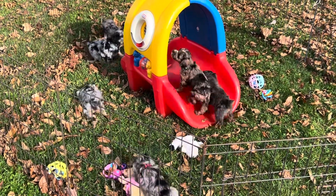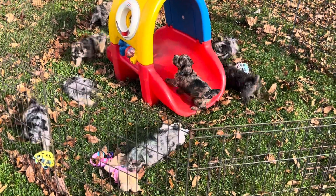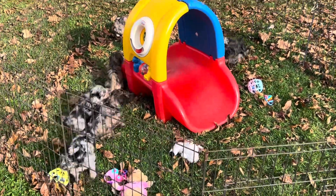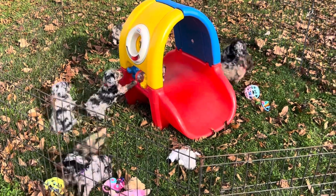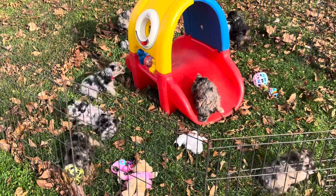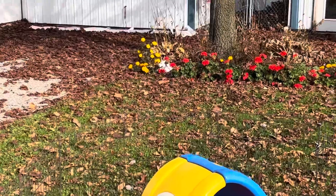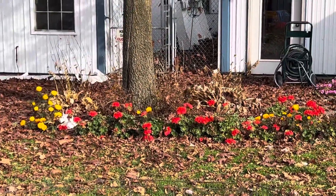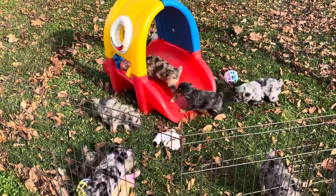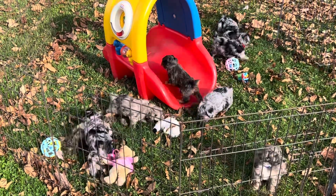I wish I could just set this phone here and leave it on so you could just watch it, but I don't have any way to do that. I'm going to let you watch for a few minutes and then I've got to go get busy. This is such a beautiful day — we're going to blow leaves. You cannot imagine leaves in the kennel. The aisle down the middle of the two kennels has got about eight inches of leaves in it, and we blow every day. We're supposed to have really high winds tomorrow, and the winds right now are blowing in the direction we need.